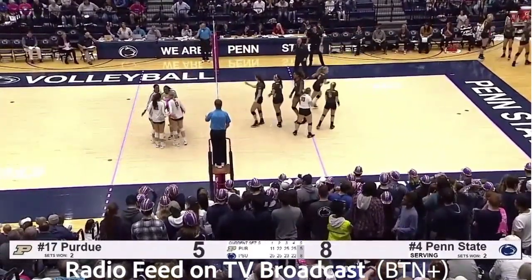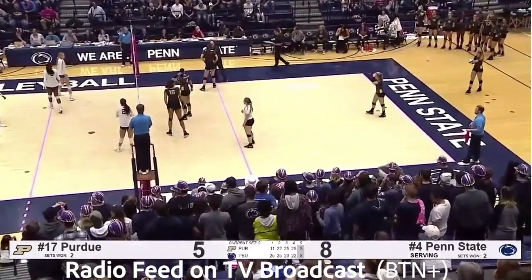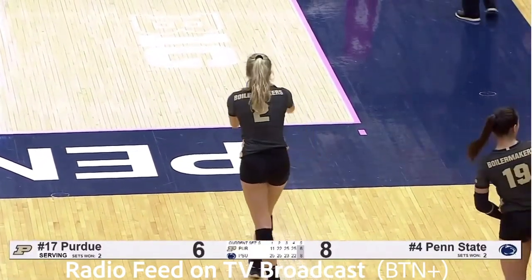Smacked into the net by Weiskircher. What a mistake by the senior. Freshman setters and senior setters, they all make mistakes. And it's 8-6 Penn State. That one could be a match-changing point — instead of 9-5, it's 8-6.